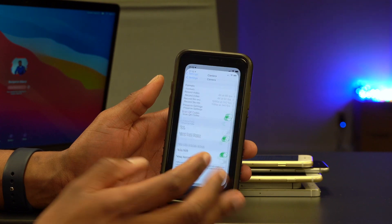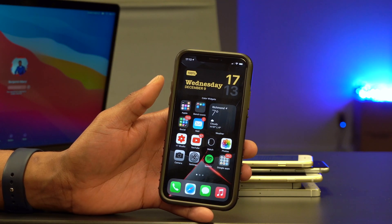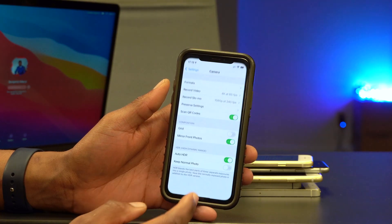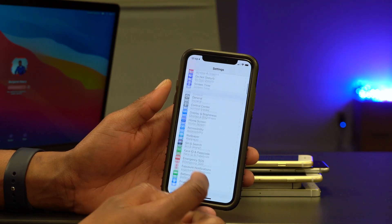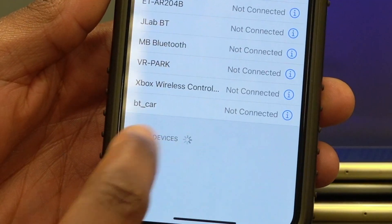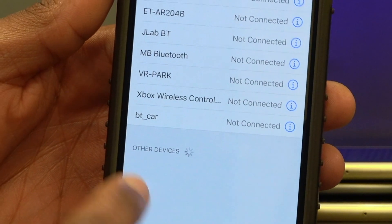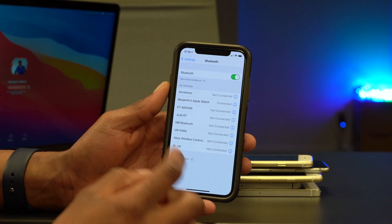Something else that came with this update has to do with the PS5 controller. If you got a PS5 instead of AirPods Max, you can now connect your PS5 controller to your iPhone on iOS 14.3. Go to Settings and then the Bluetooth section — put your PS5 controller into pairing mode and you'll be able to see it there and pair it.